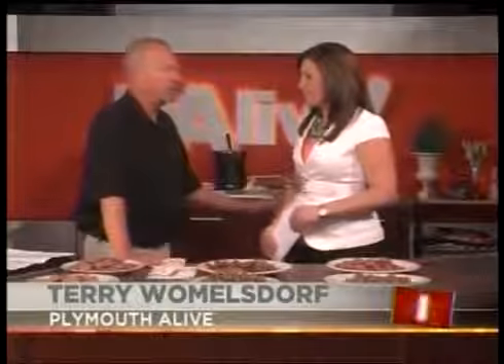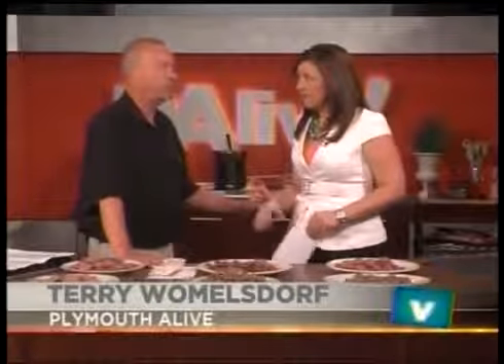We're getting ready for the 10th annual Kielbasa Festival in Plymouth. Joining me today is Terry Womensdorf from Plymouth Alive to tell us about this year's festivities. This year it's August 23rd and 24th — it's a Friday and Saturday. Most importantly, on Saturday night there's a rock festival from 9 to 11 with the Fleet Decal Band Show. That sounds awesome, that sounds like a great time.